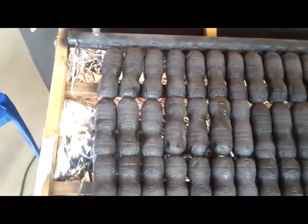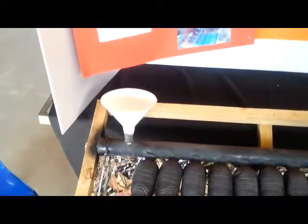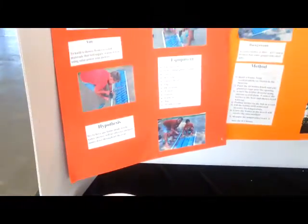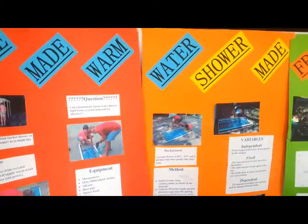And because the colour black absorbs a lot of heat, which is a great way to warm the water, these bottles get very, very hot, which heats up the water to 48 degrees.